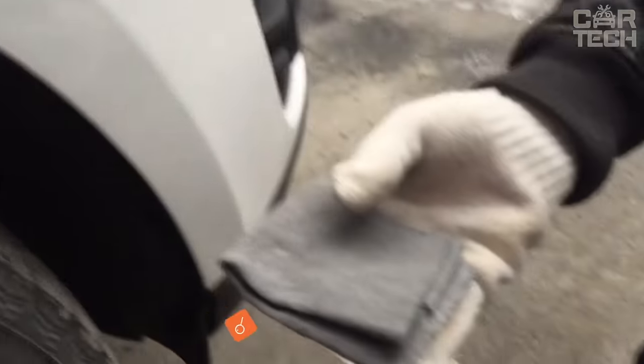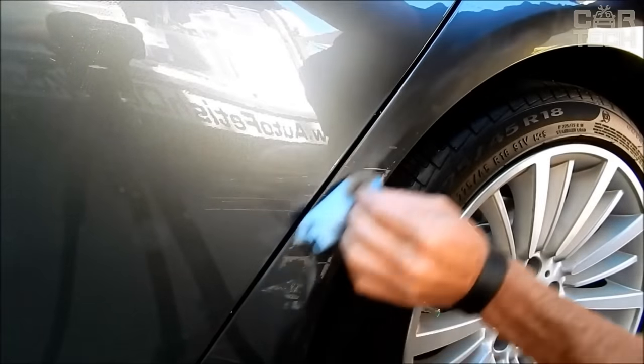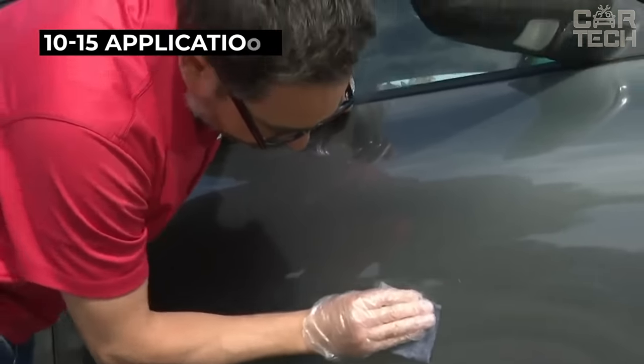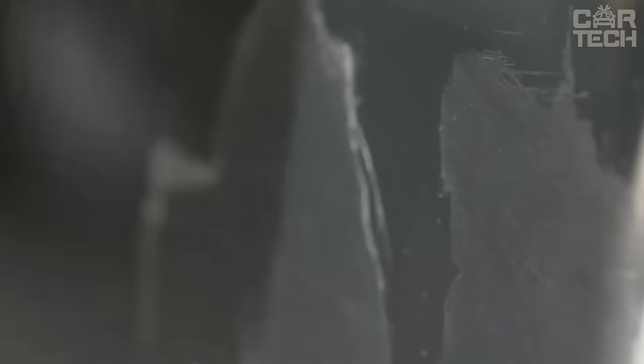Modern technology from the Chinese in action — a nano fabric that disguises scratches on the car. If the scratch is down to the ground, nothing will help, but the fabric can hide small and shallow scratches. It is impregnated with a special polishing compound which is suitable for any body color. After washing, the effect is lost and the masking process should be repeated. The cloth is enough for 10 to 15 applications, and the car must be perfectly washed before use.